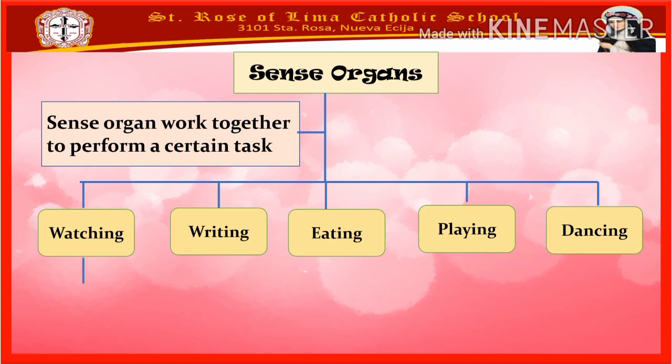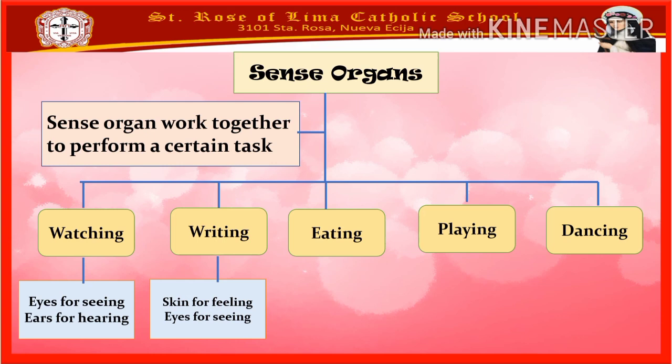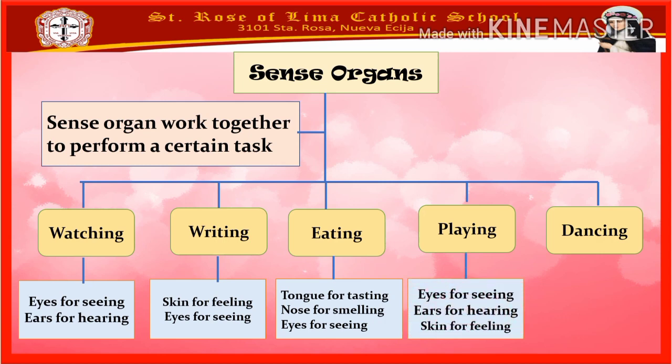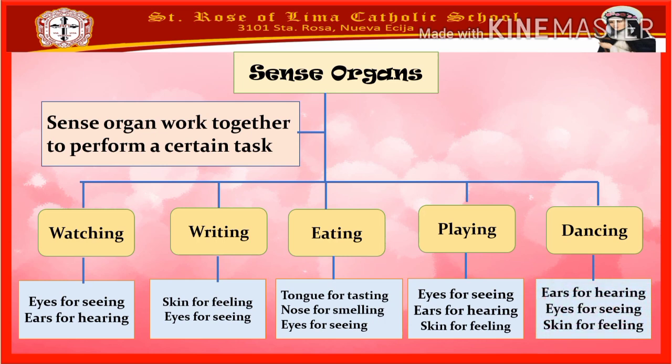In watching, we use our eyes for seeing and ears for hearing. In writing, skin for feeling and eyes for seeing. In eating, tongue for tasting, nose for smelling, and eyes for seeing. In playing, eyes for seeing, ears for hearing, and skin for feeling. And lastly, in dancing, ears for hearing, eyes for seeing, and skin for feeling. And that is the end of our lesson for today.